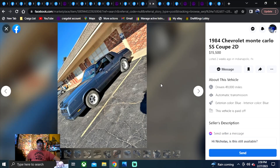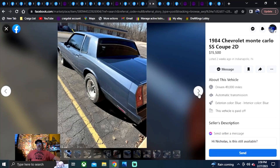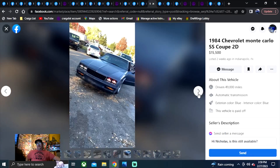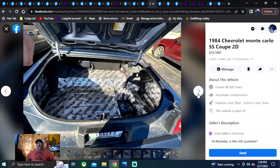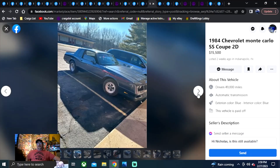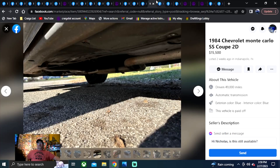1984 Chevrolet Monte Carlo SS Coupe, $15,500, listed two weeks ago in Indiana. I think I've shown this car in a past episode — it doesn't hurt to watch past episodes of rounding them up, because a lot of times over 10 grand cars are still posted for sale. It's got really decent pictures — floors look great, frame looks good.